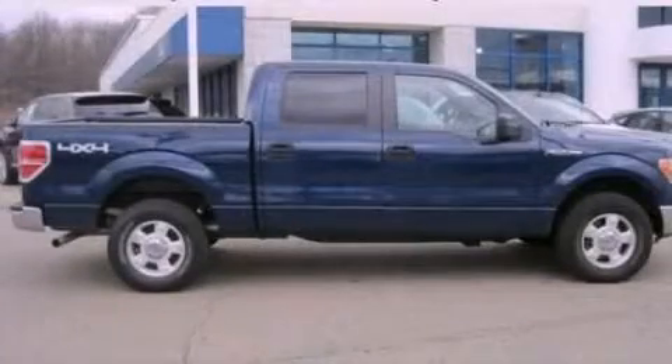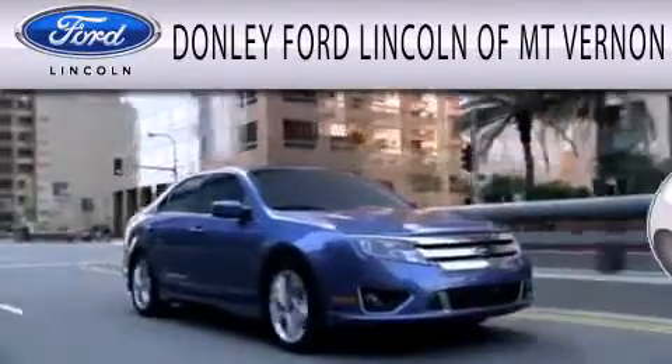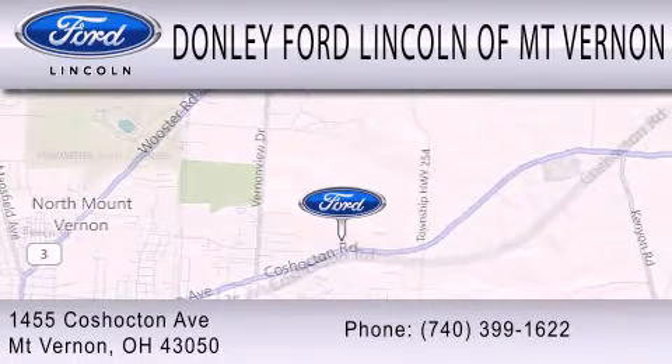Stop by today and test drive this automobile for yourself. Don Lee Ford Lincoln of Mount Vernon is dedicated to doing everything possible to ensure that the experience you have selecting your next vehicle is as pleasant as possible. We are located at 1455 Coshocton Avenue in Mount Vernon.